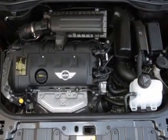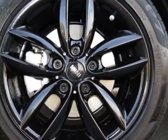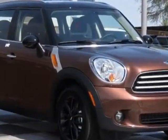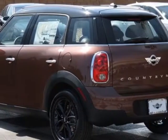Additional options include black alloy wheels, black top and mirror caps, center armrest, carbon black color line, carbon black interior color, dark silver interior surface, flat load floor, all season tires, and brilliant copper carbon black leatherette seat trim.